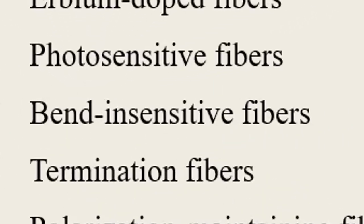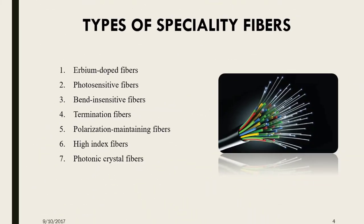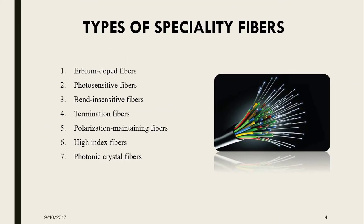Next is the bend sensitive fiber. Optical fiber is sensitive to stress, particularly bending. When stressed by bending, light in the outer part of the core is no longer guided in the core of the fiber, so some is lost. Coupling from the core to the cladding creates a high loss in the stressed section of the fiber.